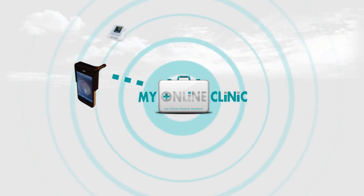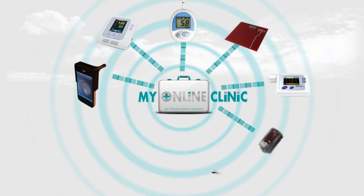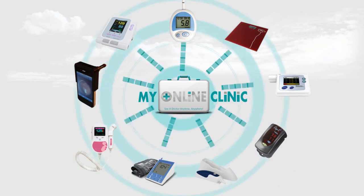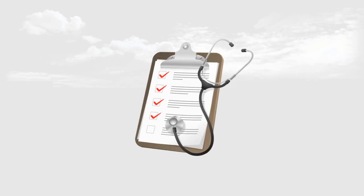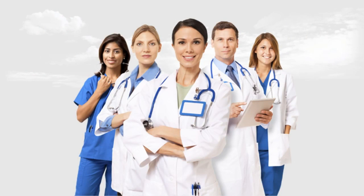Using other medical devices, you can also check things such as your blood sugar, weight, lung function, blood oxygen and blood pressure. My Online Clinic will automatically receive the data and save them in your file, so there's no need to enter the data by hand. These readings will be provided to your doctor when you have an appointment.